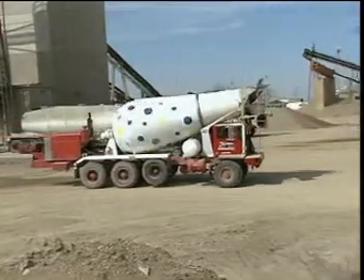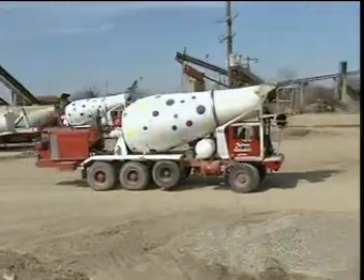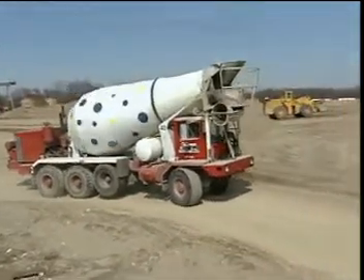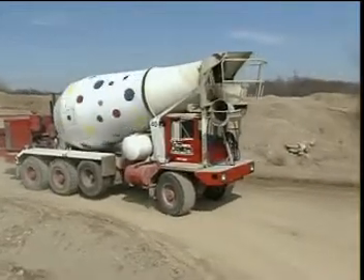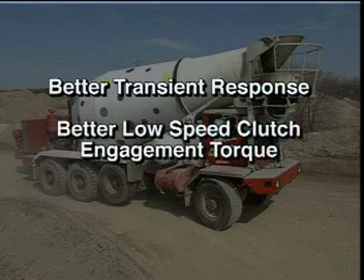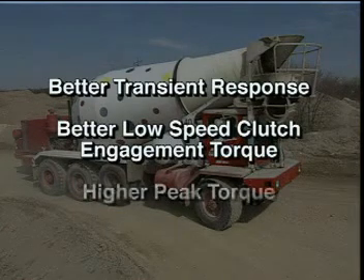An additional feature of the CAPS system is that full electronic control of injection pressure provides fuel pressure independent of engine speed. This allows the injection pressure to be high at low engine speeds, which provides for better transient response, better low speed clutch engagement torque, and higher peak torque.